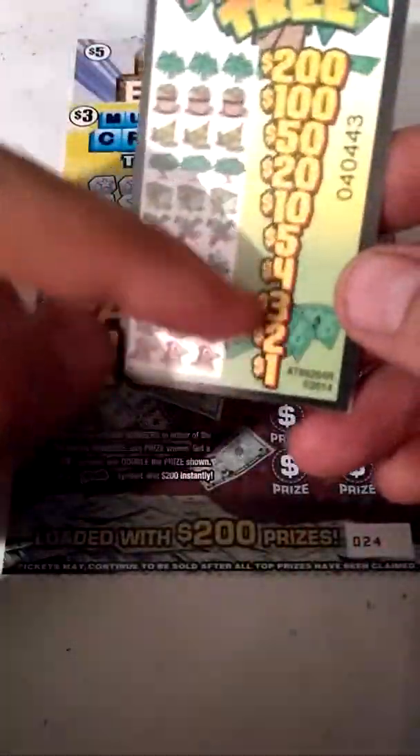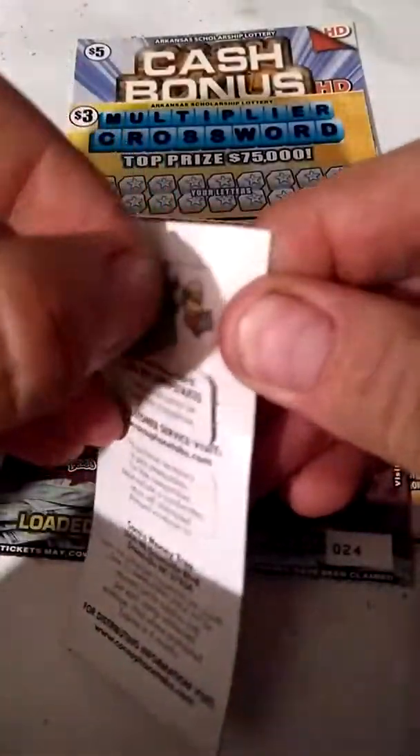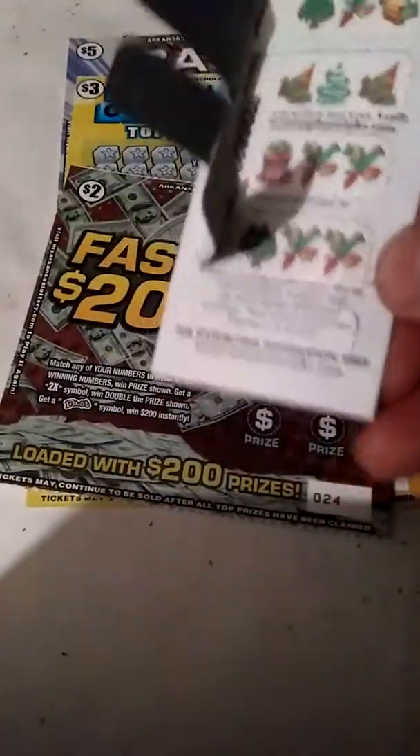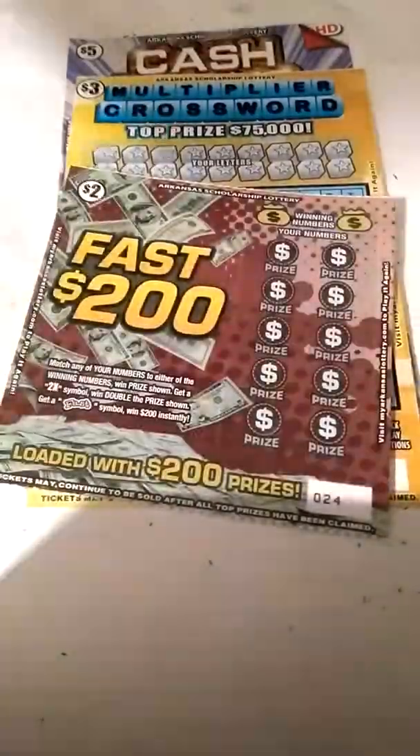We'll start with the dollar pool tab. I just now started playing these — I just found out they sold them where I buy my Missouri scratch-offs. Anyway, the object of the game is to pull these tabs back here. You got five tabs to pull, and you get three symbols in a row. You win the prize for the corresponding three symbols.